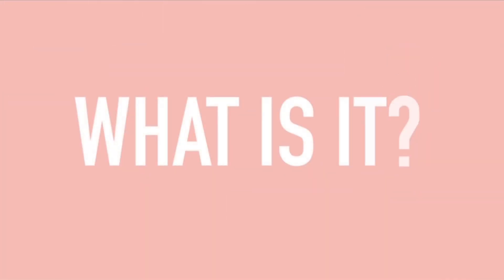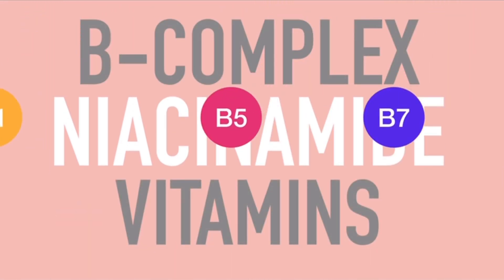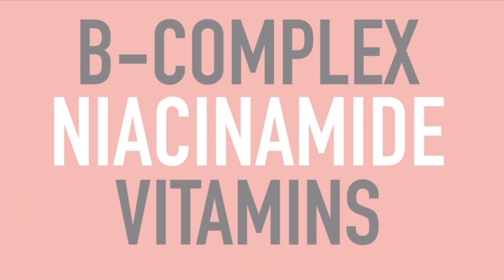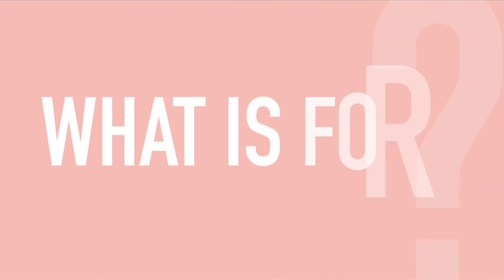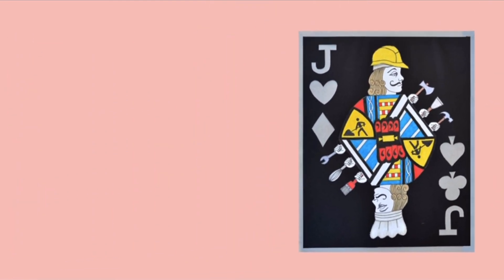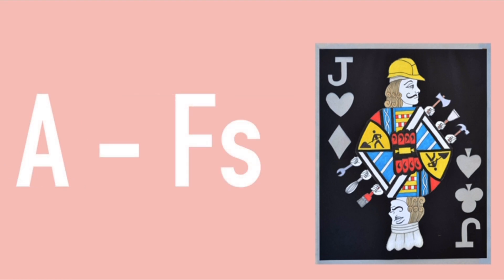Now what is it? Niacinamide is part of the B-complex family of vitamins. It is a water-soluble and active form of niacin, or vitamin B3. What is it for? Dubbed the jack-of-all-trades, here are the A2Fs of niacinamide's uses.